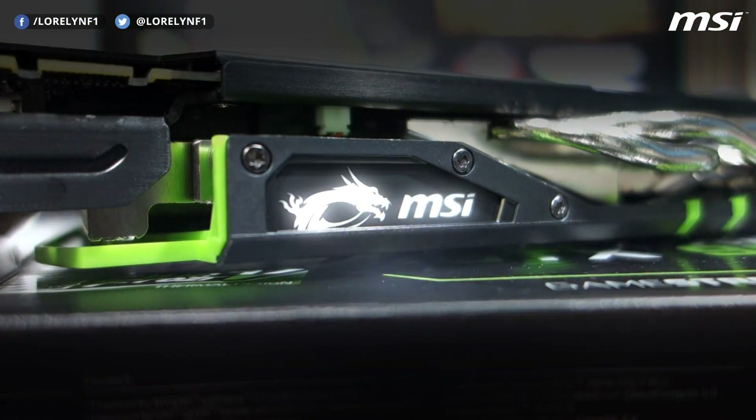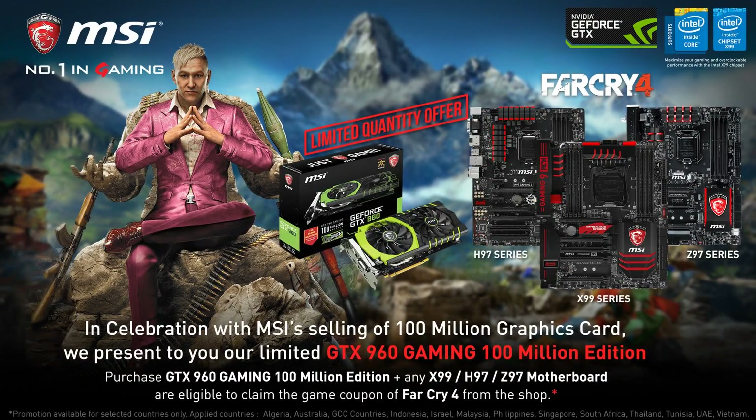For pricing and availability, kindly check the description below. If you buy the MSI GTX 960 100 Million Edition and any MSI X99 or Z97 motherboard, you can get a free copy of Far Cry 4 — check the link in the description for more info. So if you're looking for a cool GTX 960, I would definitely recommend this. Thanks for watching, I hope you find this video useful. If you have a question, don't hesitate to leave a comment down below. Till next time, bye!